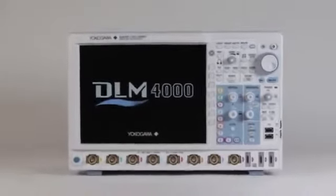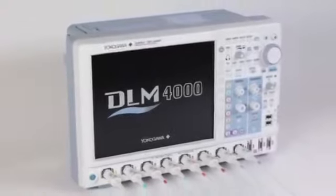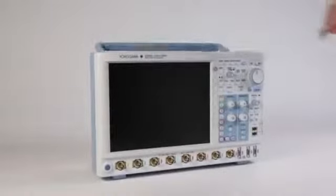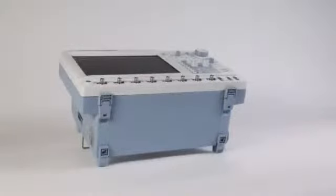Yokogawa has once again raised the bar, creating the DLM4000 in an ergonomic, lightweight, portable format, offering 4 tilt angles as well as a rack mount configuration.